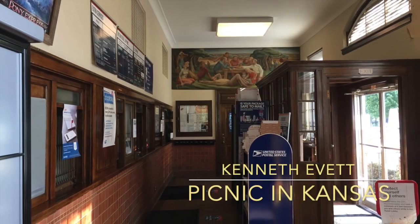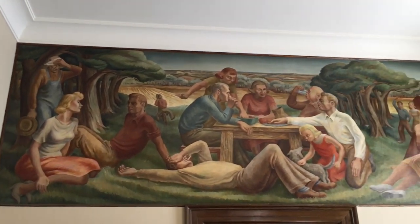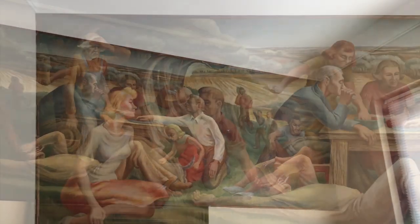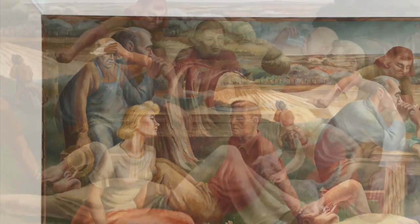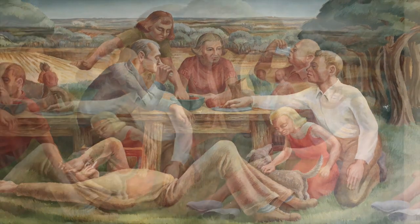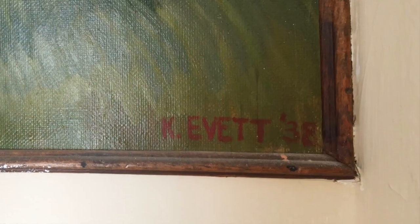Here we are inside the lobby taking a look at Picnic in Kansas. This is the largest of the two murals we're going to see today. This one is located above the postmaster's office door. Here we're seeing the left side, the center of the mural with them having a picnic, and the right side of the mural with more people and a barn in the back.